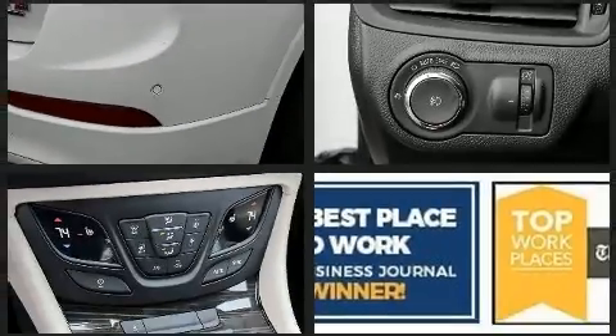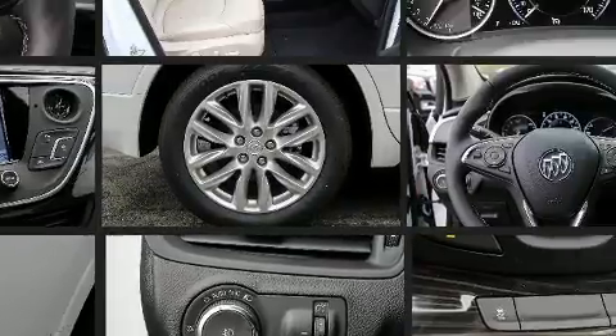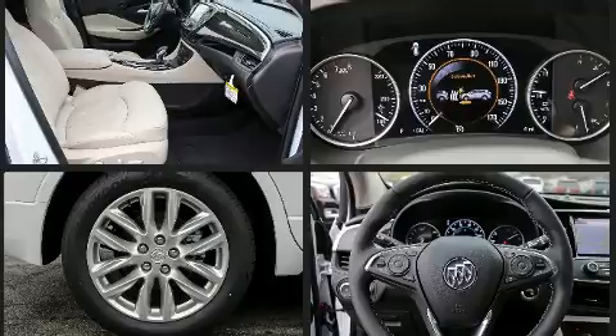A wealth of standard features means that you no longer have to sacrifice, such as remote keyless entry, an automatic dimming rearview mirror, lane departure warning, and more.